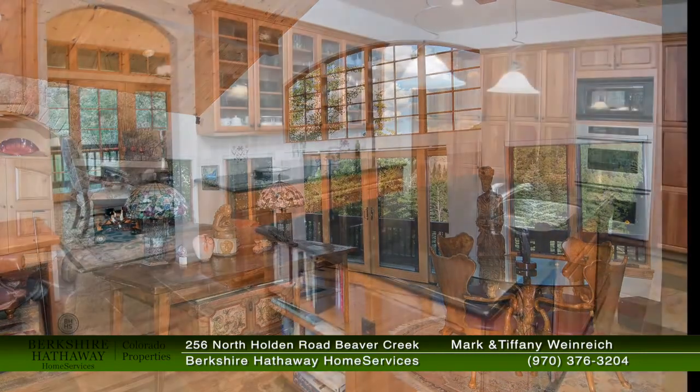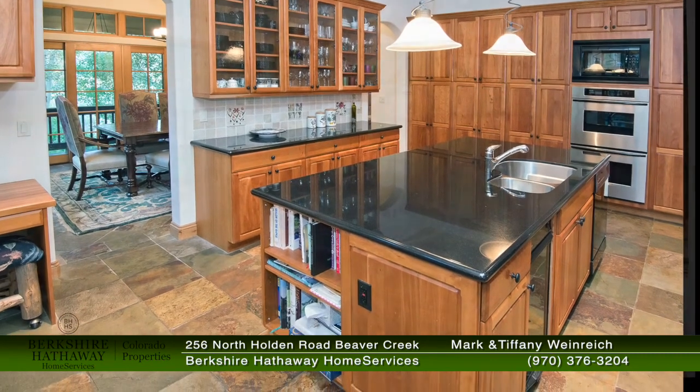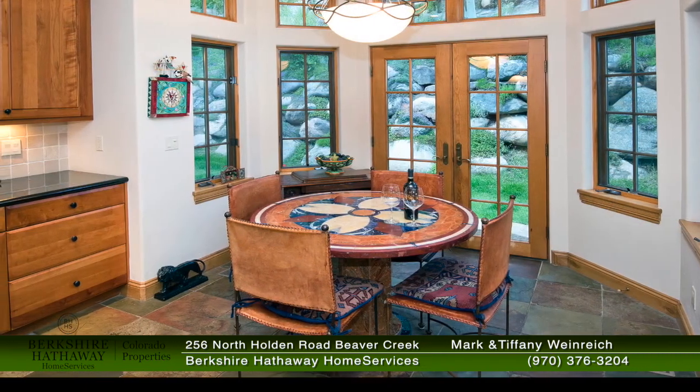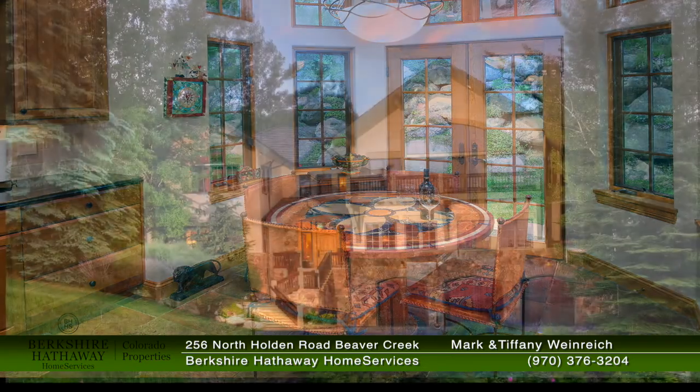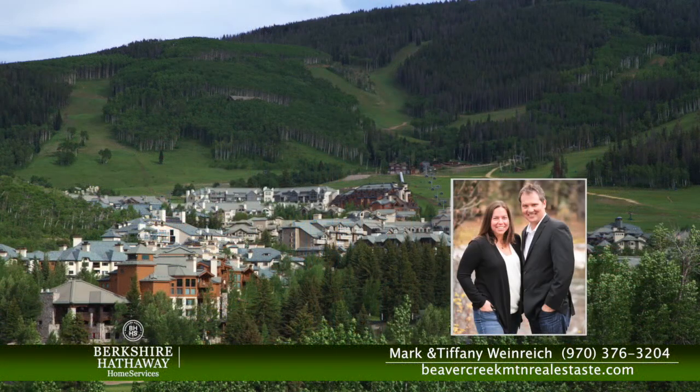The Weinreich team in Beaver Creek is responsible for the marketing and sales for many of Beaver Creek's most exclusive properties. For a thorough and inclusive discussion on the current trends in the Vail and Beaver Creek real estate markets, please contact the knowledgeable team of Mark and Tiffany Weinreich at the Beaver Creek offices of Berkshire Hathaway Home Services.